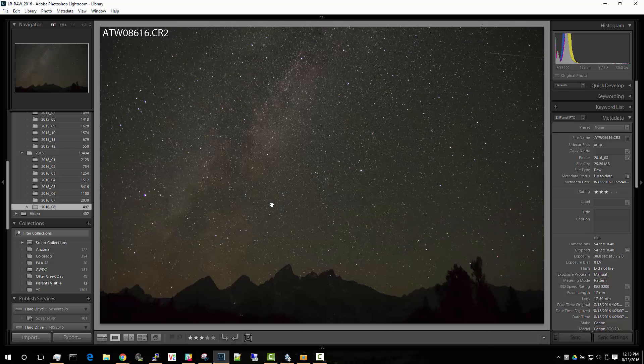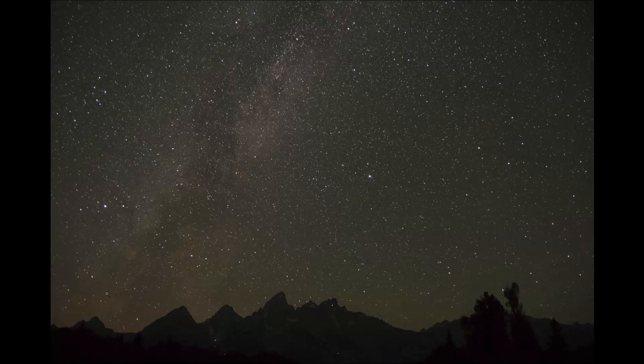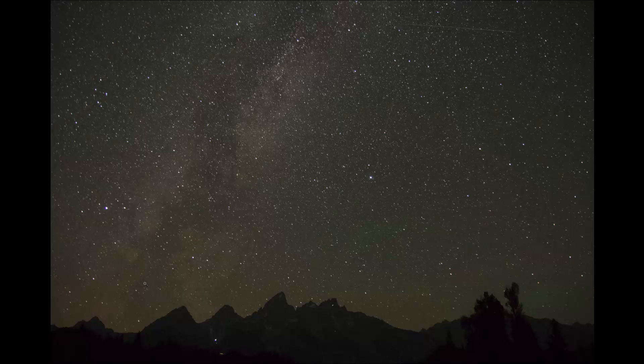The real key to seeing the difference is looking at the context. Since I'm taking continuous 30-second exposures I can go back and forward in time. Going back a frame you can see that our suspect meteor is gone, and going forward a frame you can see that it's also gone. So I know that it was indeed just a flash in the sky.